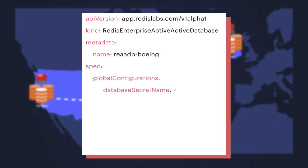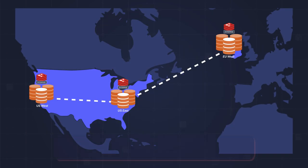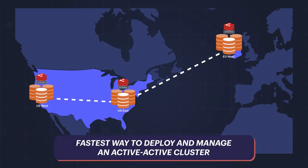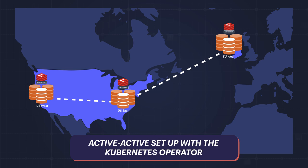Imagine deploying a geodistributed cluster with a single YAML file. The new fastest way to deploy and manage an active-active cluster — active-active setup with the Kubernetes operator.